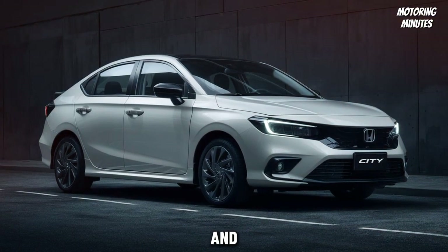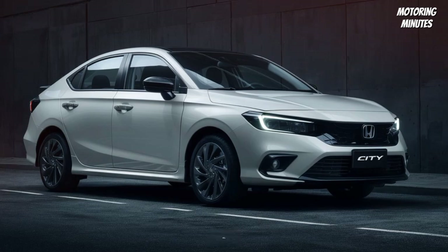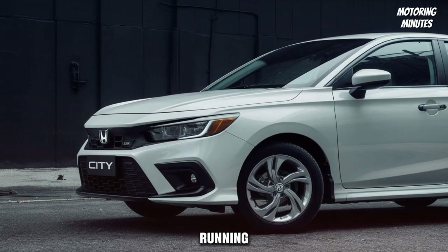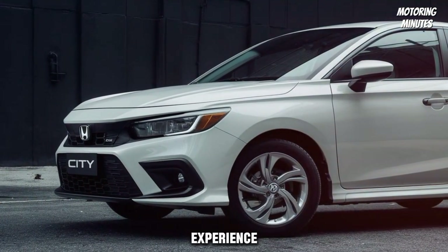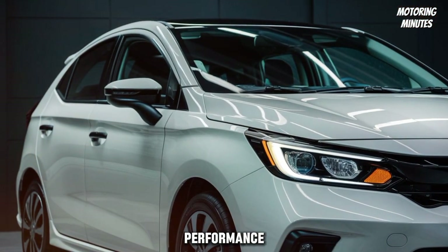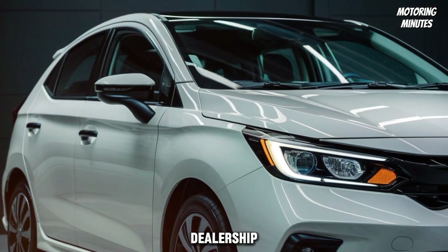Versatile, stylish, and packed with the latest technology, the 2025 Honda City is designed to meet the needs of modern drivers. Whether you're commuting to work, running errands, or heading out for a weekend adventure, this car has you covered. Experience the 2025 Honda City for yourself and discover why it's a perfect blend of performance, comfort, and innovation. Visit your nearest Honda dealership today.